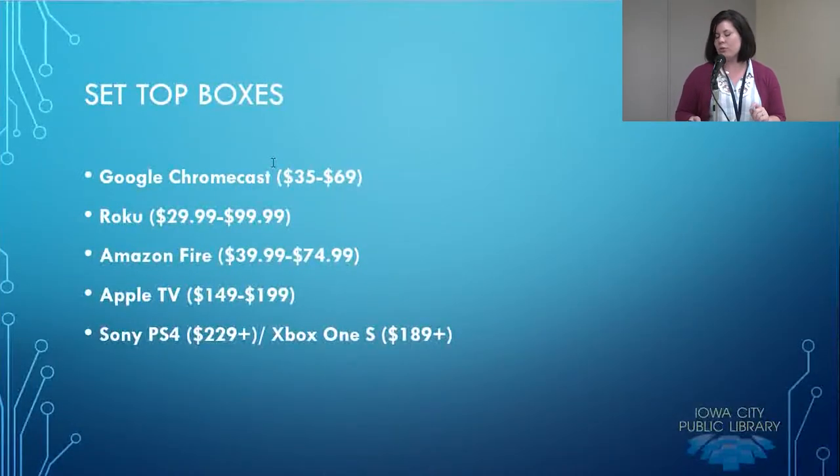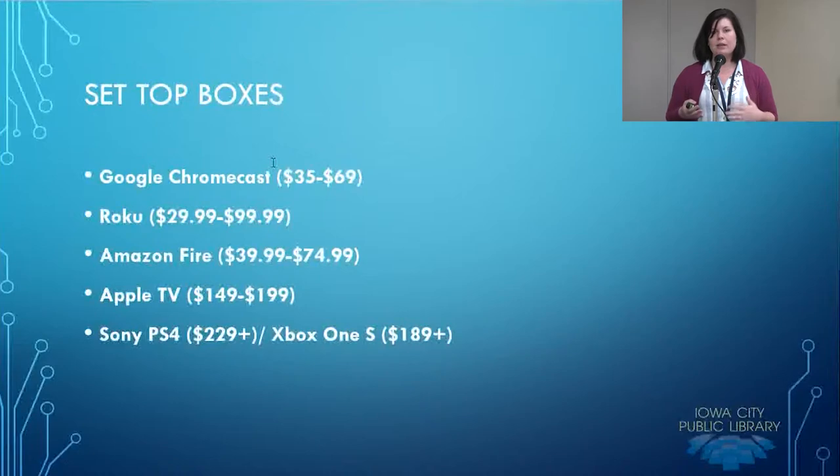The first is Google Chromecast — probably the best and worst thing about it is that you access it through your phone, tablet, or computer, which becomes the remote. You can stream content directly from your tablet to your TV screen using a Chromecast. It doesn't have the menu options that something like a Roku or an Amazon Fire would have.